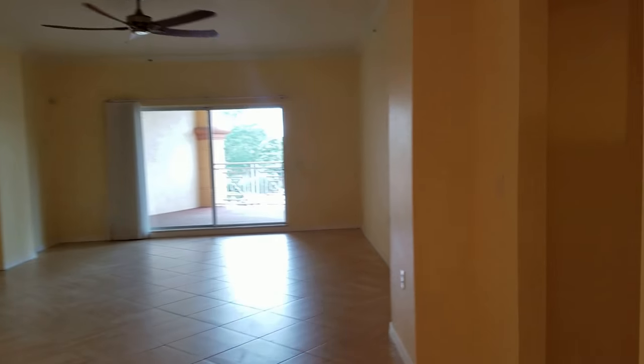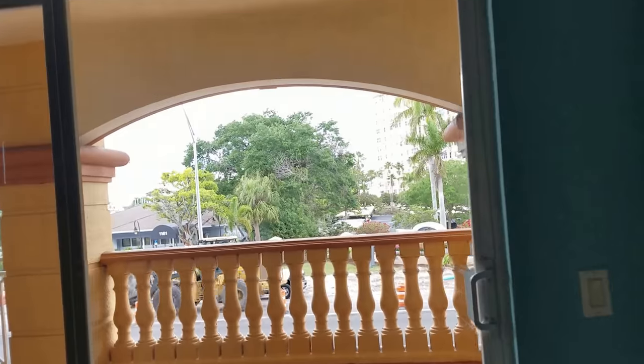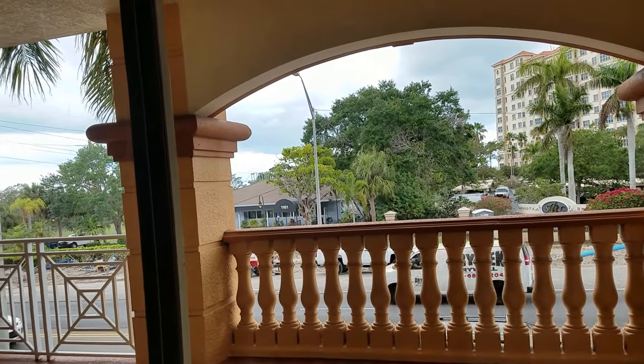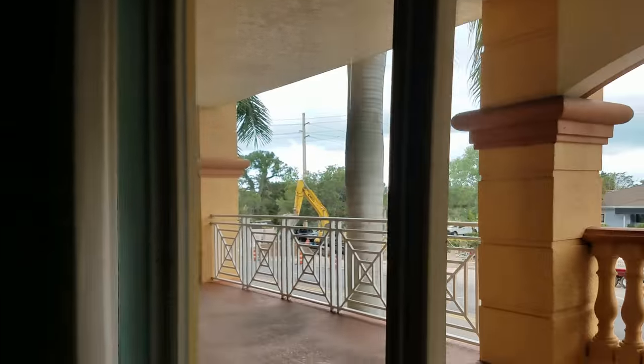The master suite is right here and it's really spacious. The ceiling goes up and there's some really nice crown molding and details all the way around. You can hear how quiet it is with the doors closed — even though that is Tamiami Trail with cars going by. Barely hear anything with these doors closed.